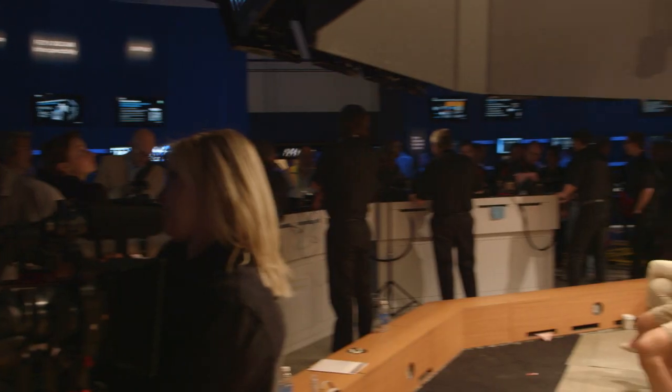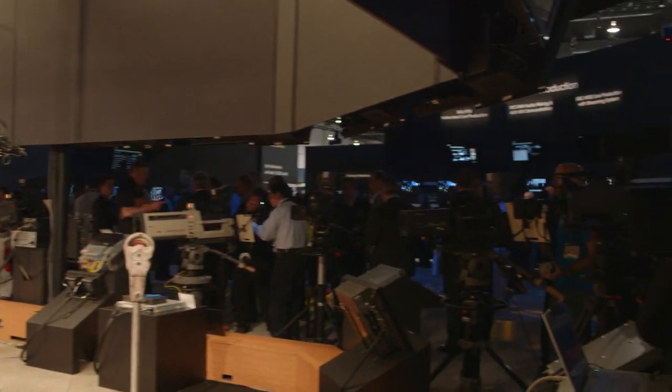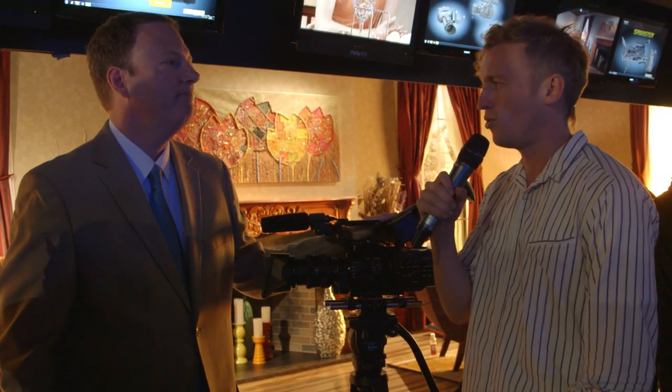Sony technology excels in both the deep shadows and the bright specular. Hi, this is Nathan from Adorama Rentals. We're here with Keith from Sony, and we're going to talk about the new FS700.